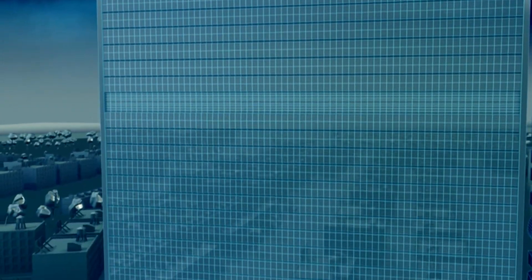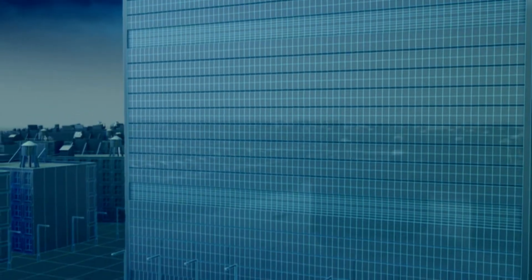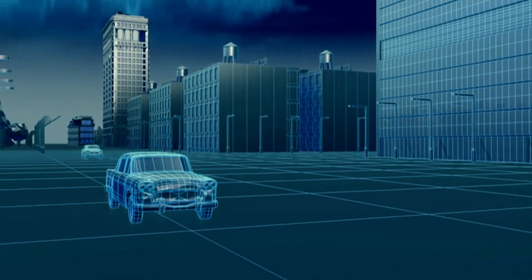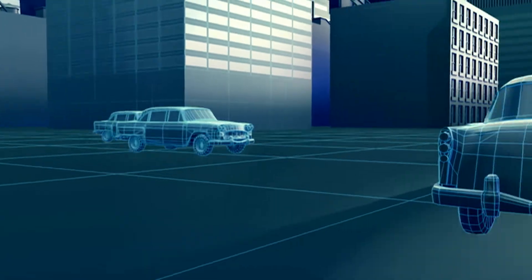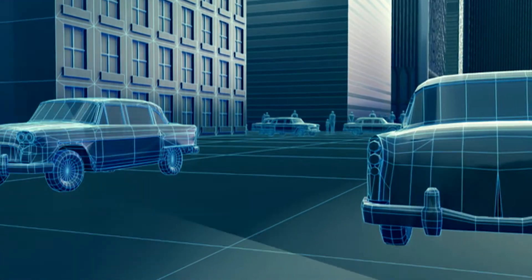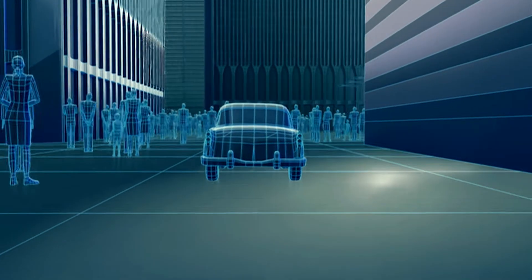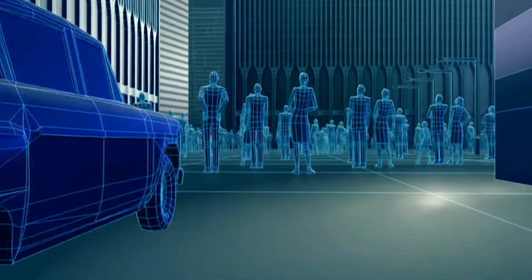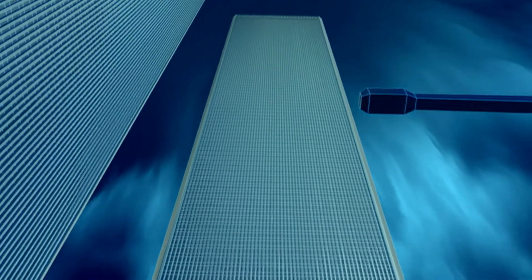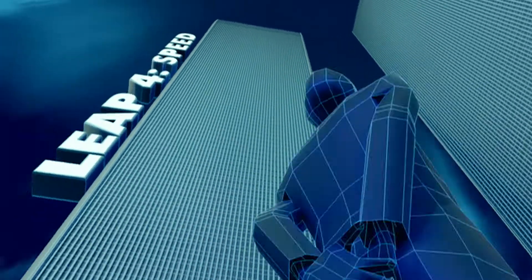Air conditioning allows ever more people to work more comfortably inside skyscrapers. And taller skyscrapers, housing more workers, offer greater profits. The only problem is that bigger skyscrapers take much longer to build. To reach the dizzying 417 meters of the World Trade Center, engineers have to invent a new, much faster way of building skyscrapers.